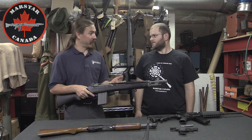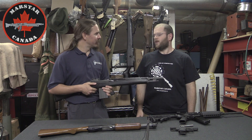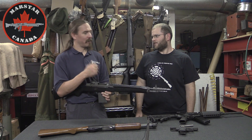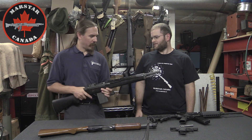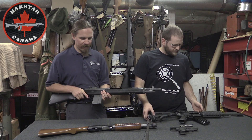One thing Americans know about Canada is that you have the gravy train to Norinco. All the stuff Norinco makes, you can get here, but Americans can't, because the US government has a trade embargo against Norinco. In fact, both that AR and this M14 are actually Norinco.